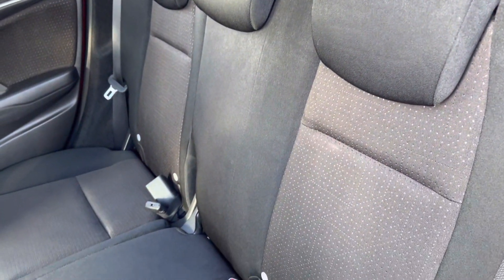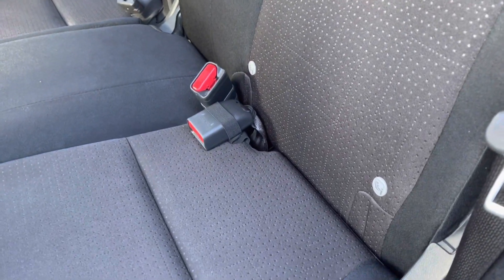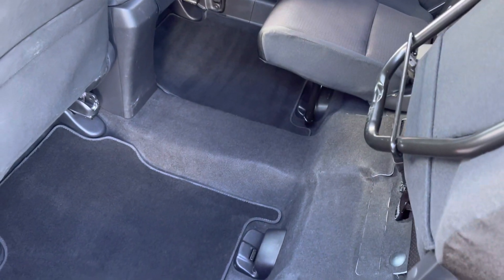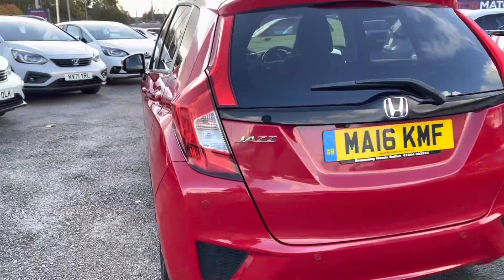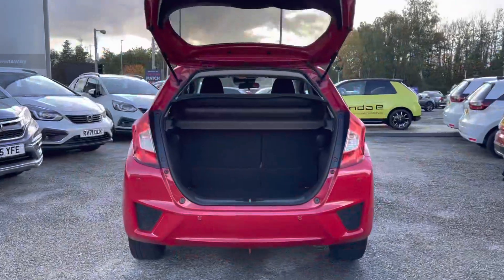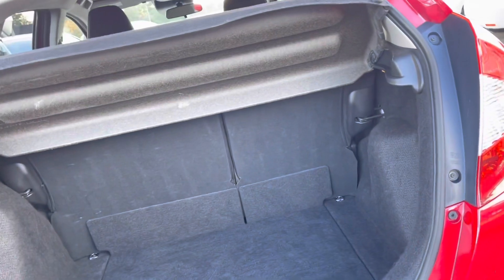The rear interior is a full cloth finish, so very comfortable for all traveling passengers. You do have your isofix points situated on each of your outer rear seats, and due to the smaller nature of the vehicle you do have your magic seat system as well, really opening up the rear. As it is a 2016 edition, it has covered 38,534 miles.